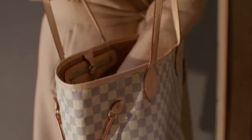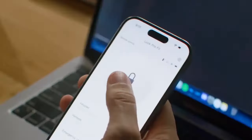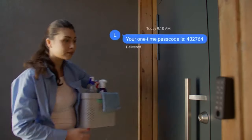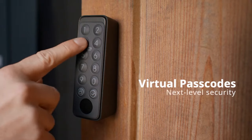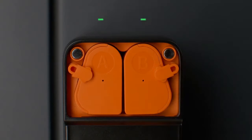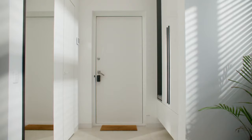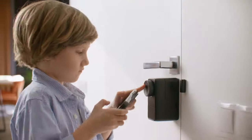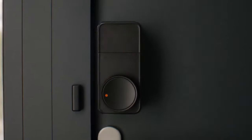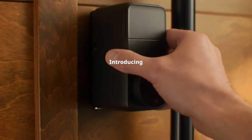Upgrade your home security with the SwitchBot Lock Pro, a sleek and sophisticated alternative to traditional locks. Effortlessly installable on any door with just a Phillips screwdriver, this smart lock offers multiple access options including keypad entry, smart phone control, voice commands, and fingerprint recognition — with support for up to 100 fingerprints including emergency SOS fingerprints. With up to nine months of battery life and a convenient one-click unlock feature, you can enjoy peace of mind without sacrificing convenience.